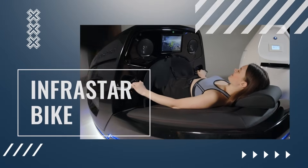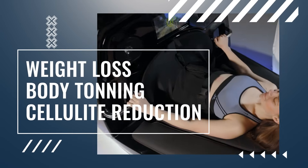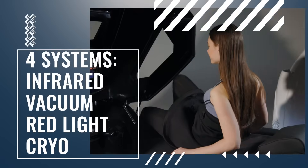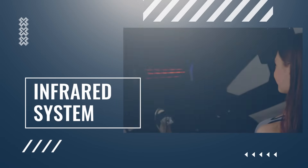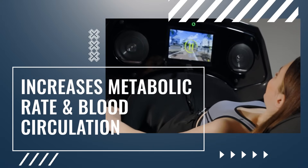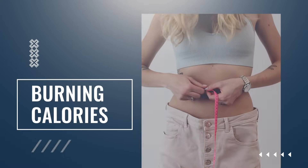Infrastar Bike is the most modern and effective body-shaping fitness machine of this century. It combines the latest technologies — Infrared, Vacuum, Red Light, and Cryo — for maximum efficiency. Using the Infrared technology safely produces an optimum heated environment that allows your cardio output, metabolic rate, and blood circulation to increase, resulting in burning more calories.